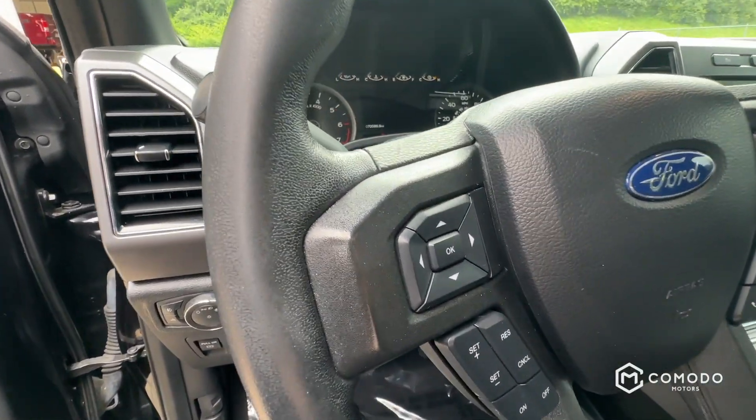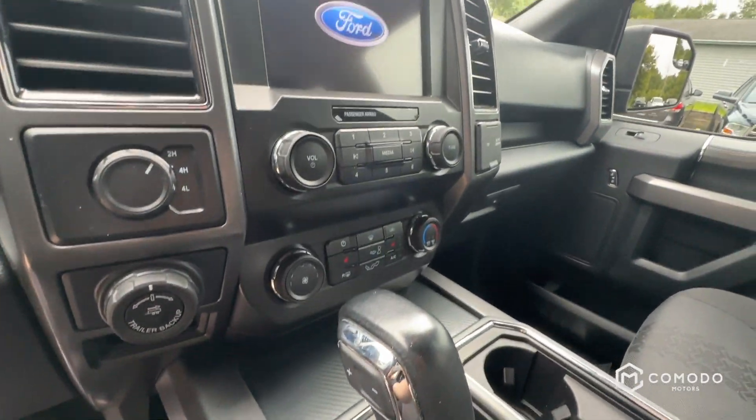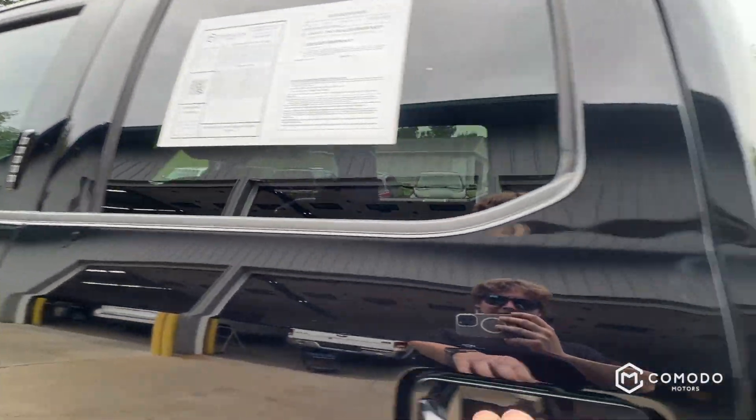Just over 70,000 miles. It's got heated seats, backup camera, power adjustable pedals, and a keypad.